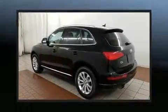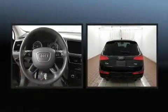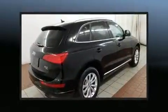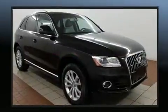Load your family into the 2014 Audi Q5 with just over 30,000 miles on the odometer. This four-door sport utility vehicle prioritizes comfort, safety, and convenience. Under the hood, you'll find a four-cylinder engine with more than 200 horsepower.